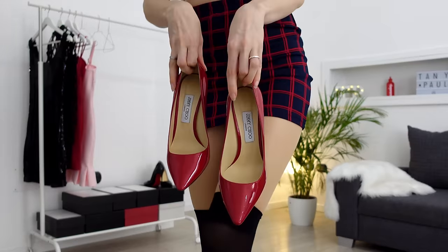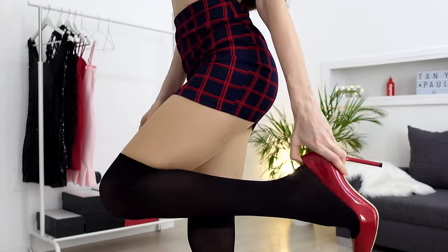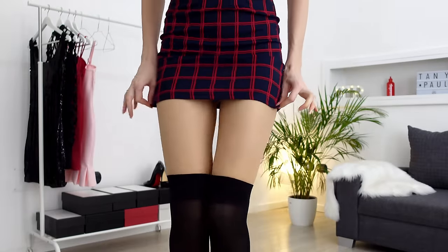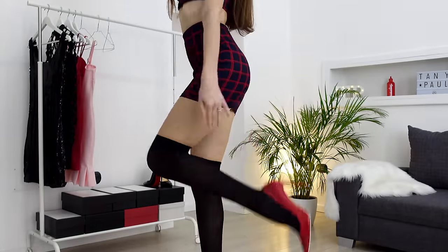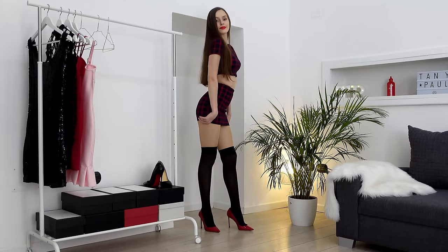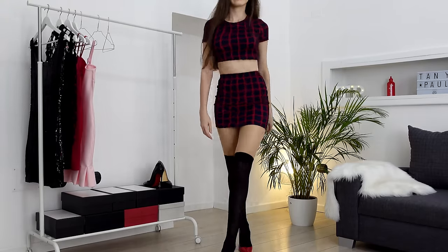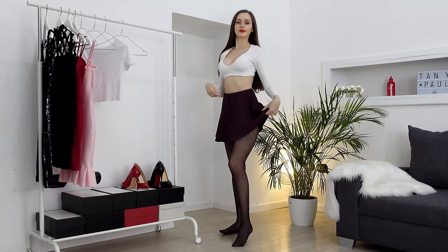I'm gonna wear my Jimmy Choo 100s with this set, because the skirt and the top have red squares and my lips are red — I would probably go for a red purse to match the look. What do you think? Would you wear it to school? You could probably just grab a cardigan or a sweater and you're good to go.